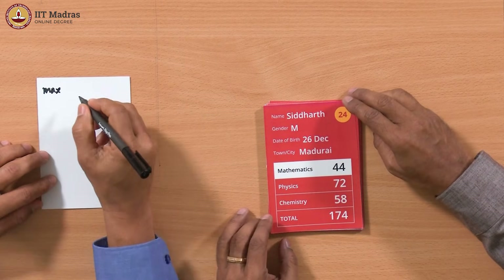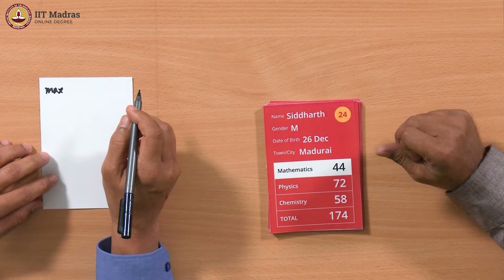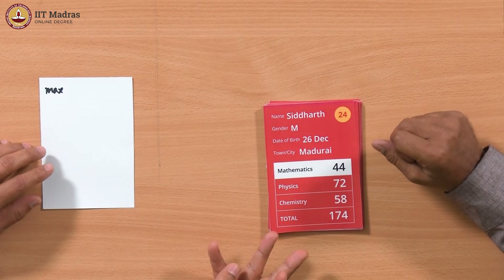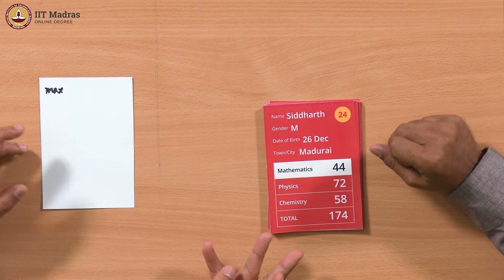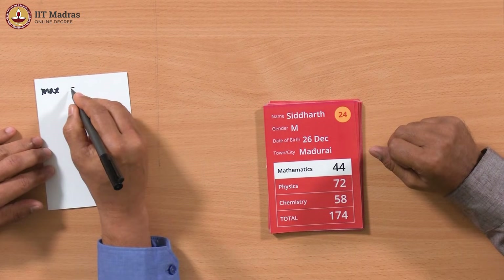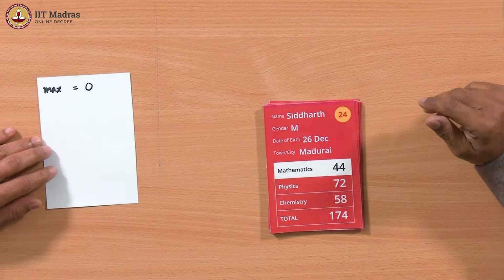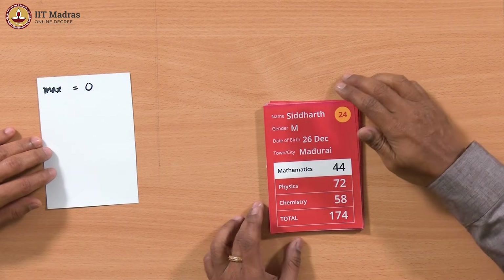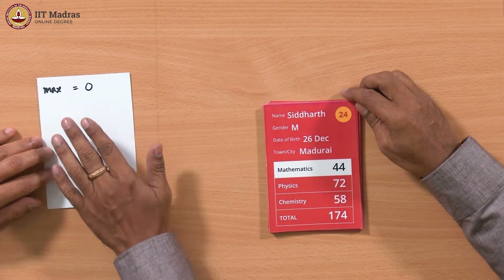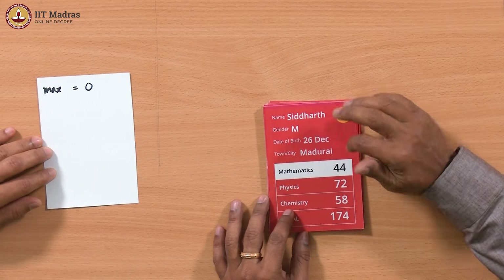Max is the quantity we want to keep track of. Initially it has to be set to some value. Since we know marks can't go below 0, the absolute minimum is 0, so let's initialize max to 0. We have initialized the variable max to 0 and we are starting the iteration now.